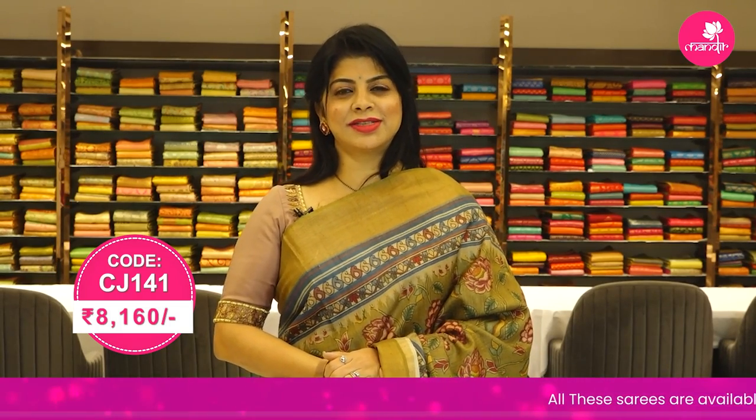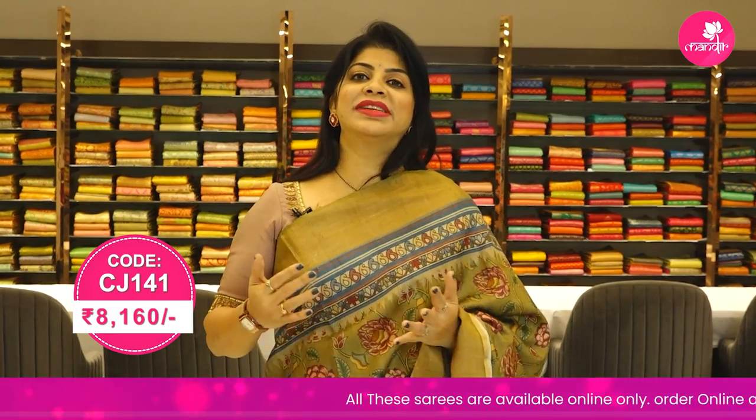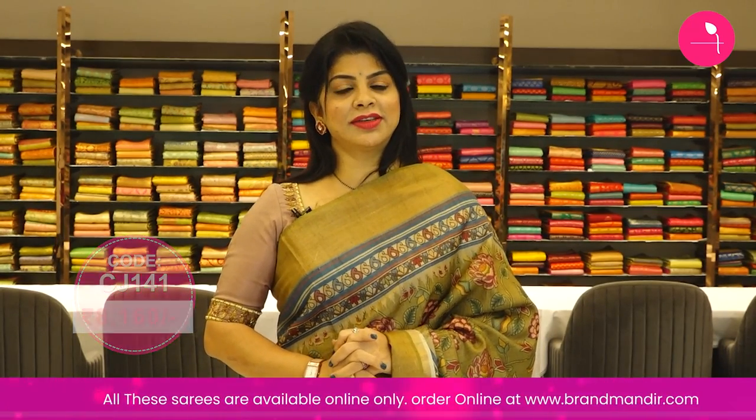To buy this lovely beautiful saree, take a screenshot along with the pricing and details displayed on screen and WhatsApp us on 733 733 7000. Follow our daily lives on Instagram and Facebook for more offers and more collections, and log on to our website at www.brandbandi.com for daily exciting deals.